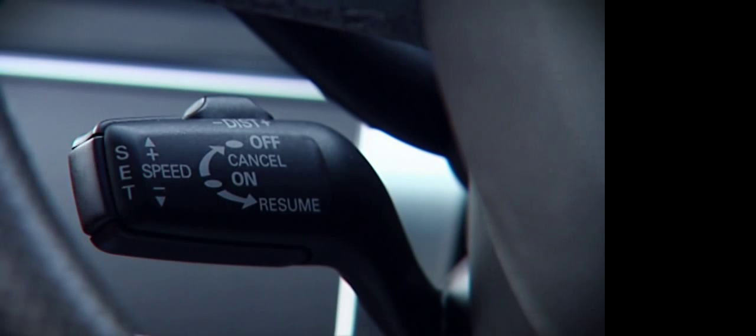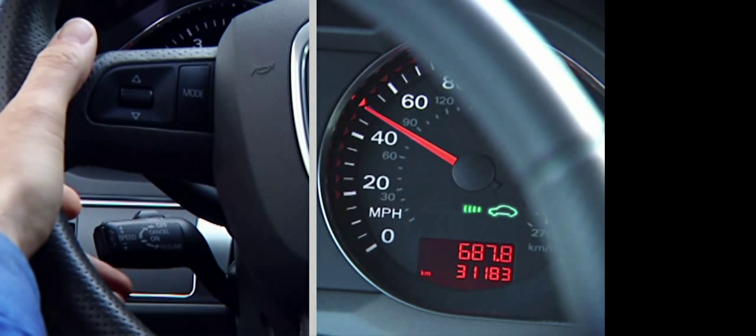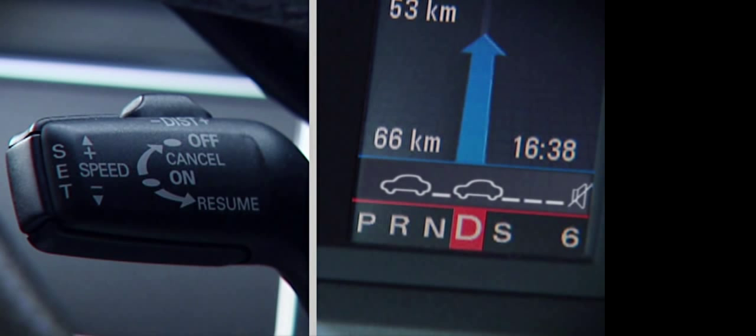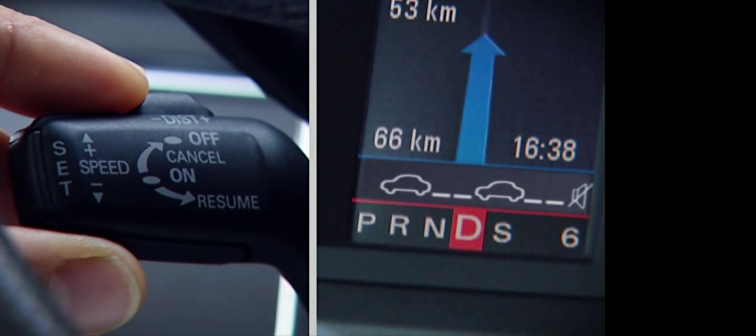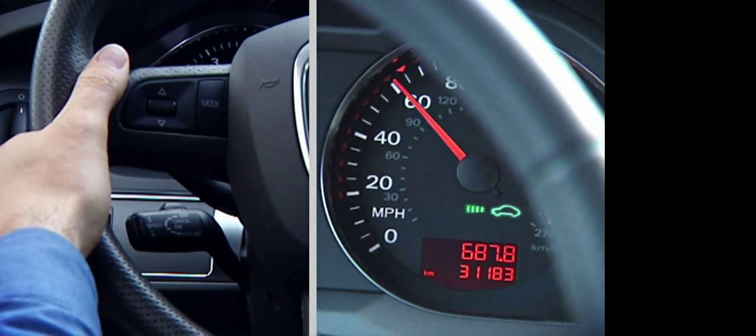ACC is easy to operate. The driver selects the desired speed and sets the distance to be maintained from the vehicle ahead. This distance can be set at several levels, adapting to the driving situation and individual driving style.